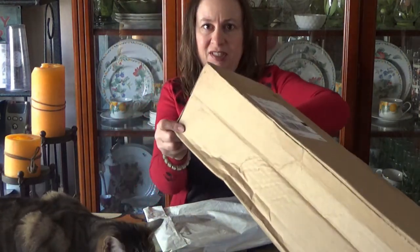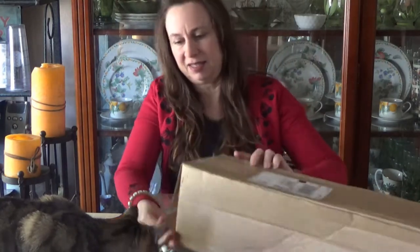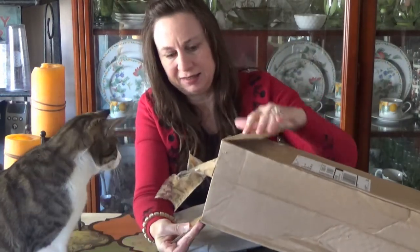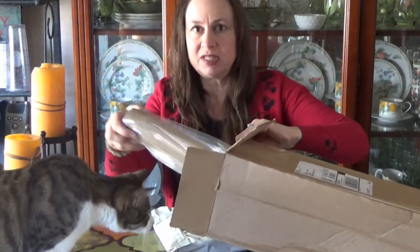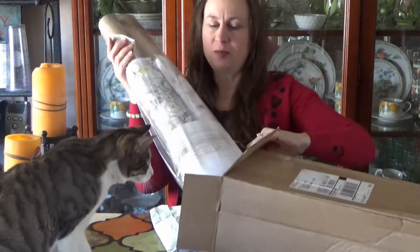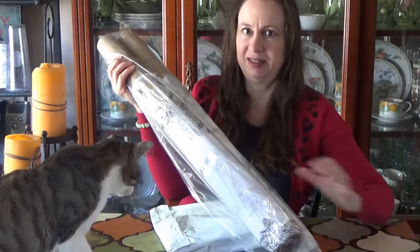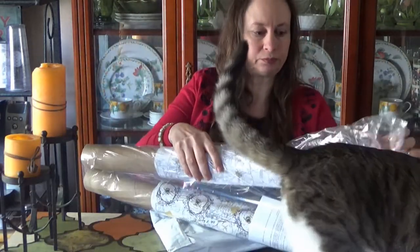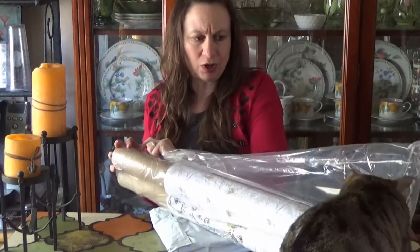Dobby is very interested in this. They put them on two tiny little mini bolts — you see that, Dobby? I guess it won't be too hard to store.